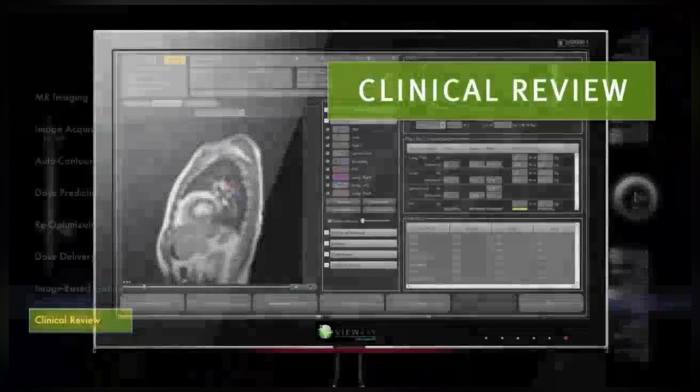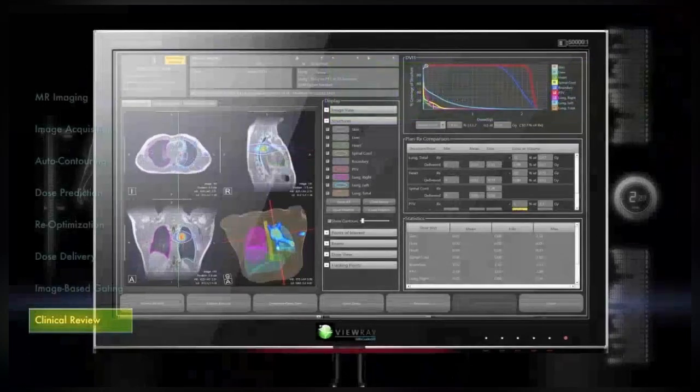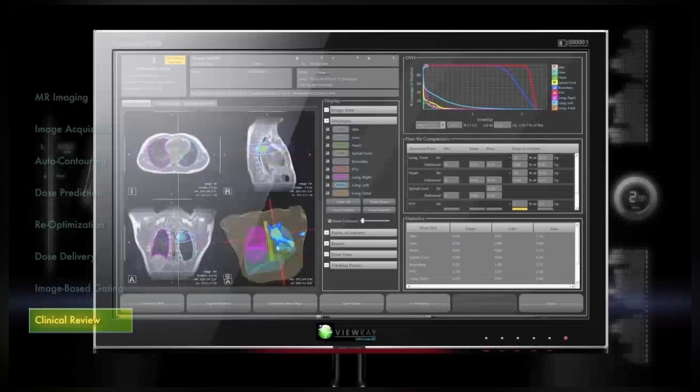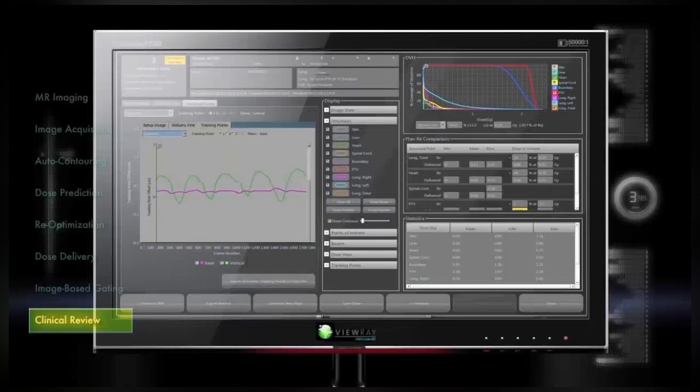With the VUE system, physicians have access to movies of treatment sequences, dose tracking tools to review estimated 3D dose images and DVHs, and position tracking tools that place virtual markers within the treatment image planes.